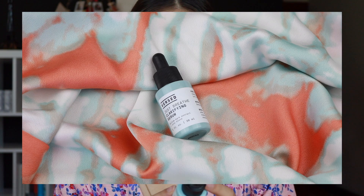Another serum I love is the Versed Just Breathe Clarifying Serum with willow bark extract plus zinc blend. Versed is a great, very affordable brand — you can get it at Target. I love this because it keeps my breakouts in check without being super harsh. If I use a lot of salicylic acid and targeted spot treatments, I can really dry out my skin, but using this takes care of all my skin, not just the breakouts. I've been using this daily and I've noticed a difference. If you have sensitive skin but problem areas, you could really benefit from this.